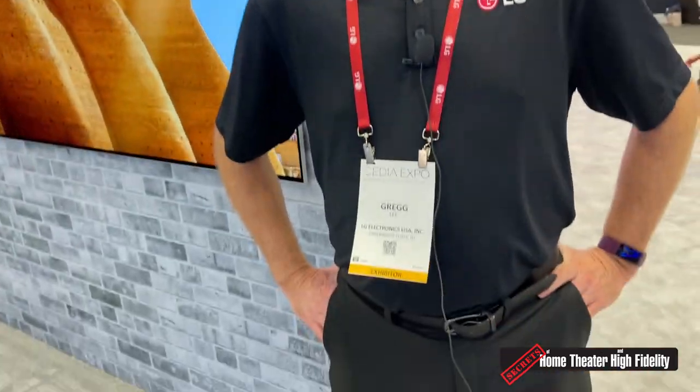Hey, Secrets readers, it's Carlo Larasso again and I'm at the LG booth here at CEDIA 2022 in Dallas, where everything is bigger. I'm here with Greg Lee from LG and he is going to walk us through some of the most fantastic stuff. This is not a demo for a badly dubbed kung fu flick — this is actually an LG booth tour, so take it away, Greg.